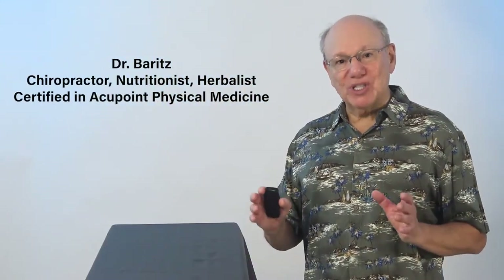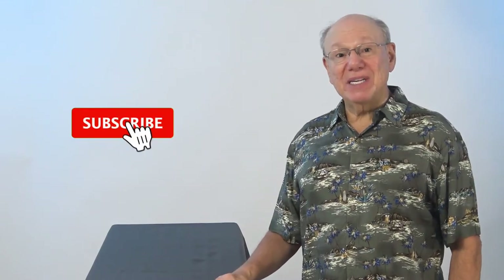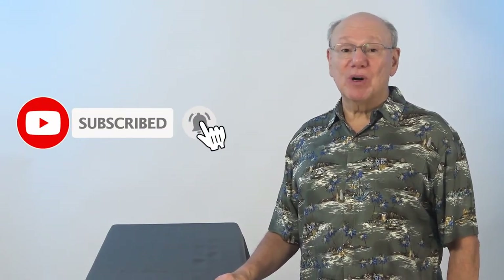My name is Dr. Barrett. I'm a chiropractor, nutritionist, herbalist, and I'm certified in acupoint physical medicine. I've helped thousands of people live better naturally and want to help you too. If you like this video, please give me a thumbs up, subscribe, and hit the bell icon to be notified when more videos come out.